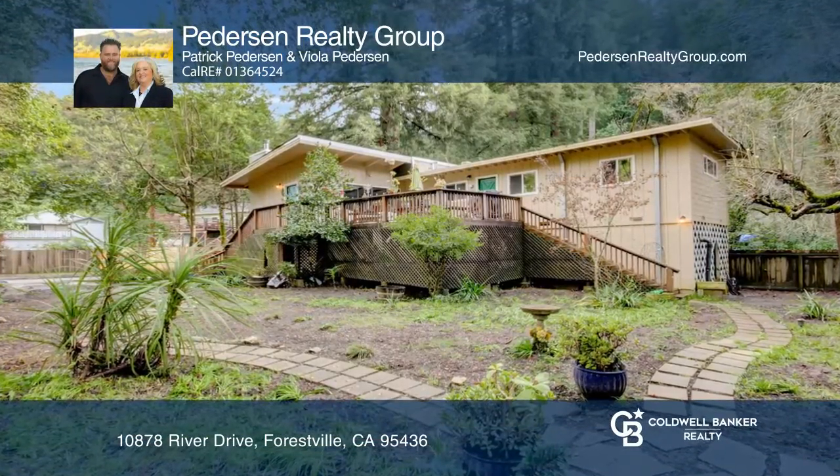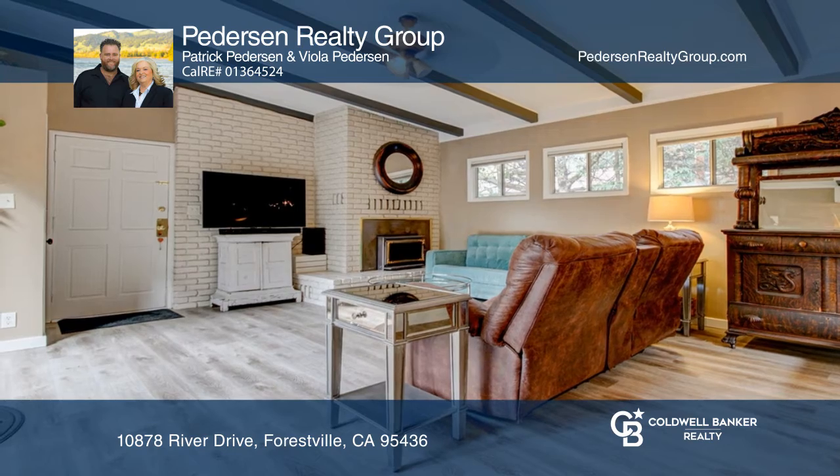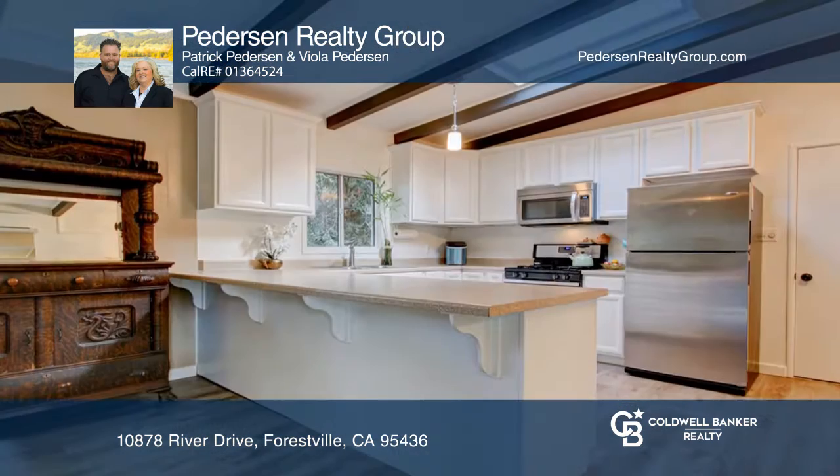Welcome to this single-level, three-bedroom, one-and-one-half-bath main home with a remodeled one-bedroom, one-bath detached cottage.